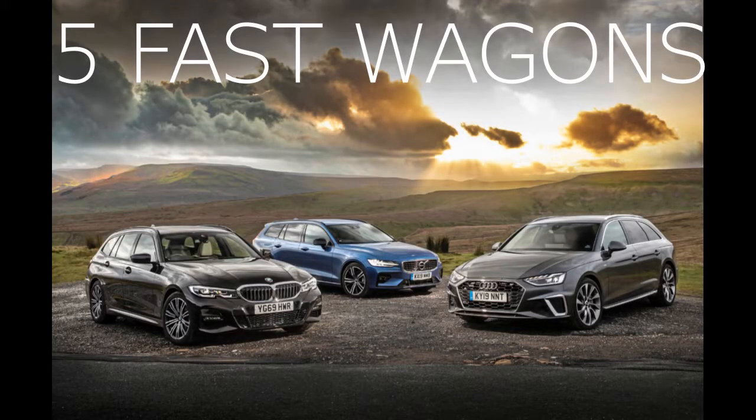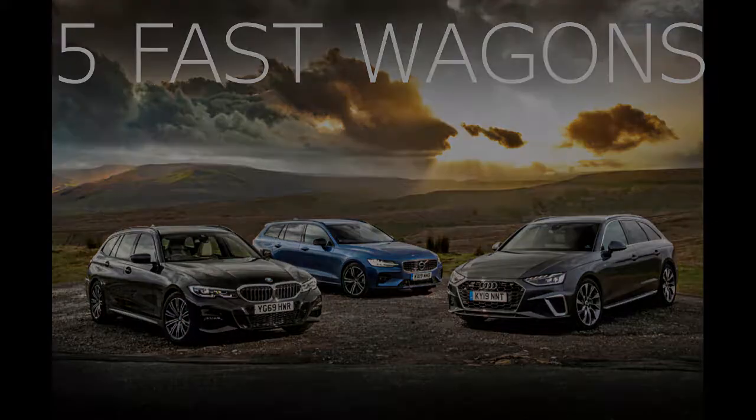Hello everyone, hello viewers, and welcome back to Cars with Ben. In today's video we're going to go over five fast wagons that you can afford under £10,000. Please note all of these will be other people's videos, so that's just a disclaimer — I will be mentioning them in the description. If you do like this video, comment, subscribe, like, and let's jump straight into five fast wagons that you can afford.